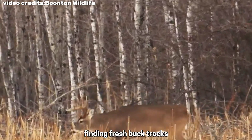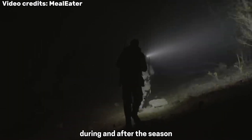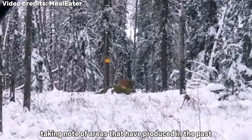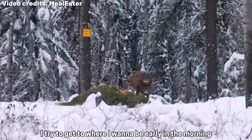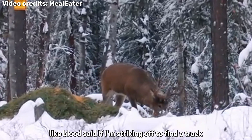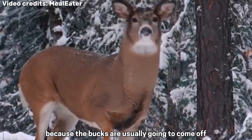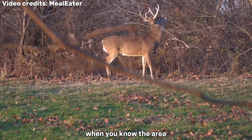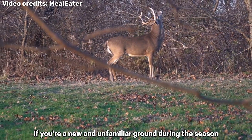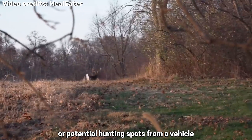Finding fresh buck tracks in large chunks of otherwise empty forests can be one of the most difficult aspects of tracking. Trackers like Hal Blood spend a lot of time in the woods on foot before, during, and after the season, scouting out spots and taking note of areas that have produced in the past or seem to have big buck potential. I have particular areas I like, so I try to get there early in the morning so I'm in the woods at daylight, Blood said. If I'm striking off to find a track, I'll head up to the top of a ridge and walk the length of it, because bucks are usually going to come off one side or another. Once I cut a good trail, I'll see where it takes me. This is an efficient way to find a good buck track when you know the area. However, if you're in new and unfamiliar ground, it's still possible to find and track a big buck by covering ground quickly and finding tracks or potential hunting spots from a vehicle.